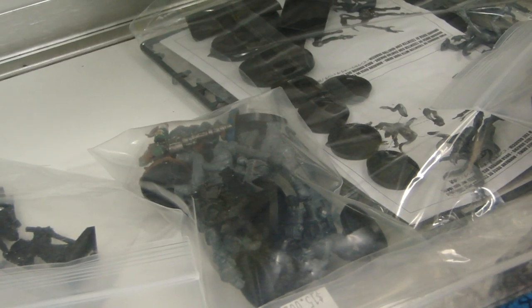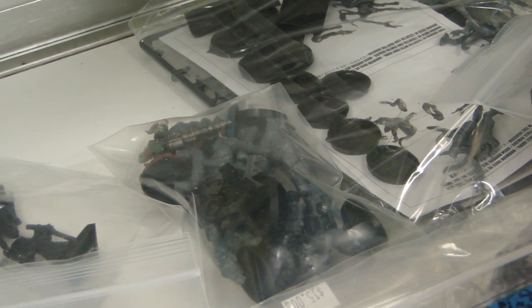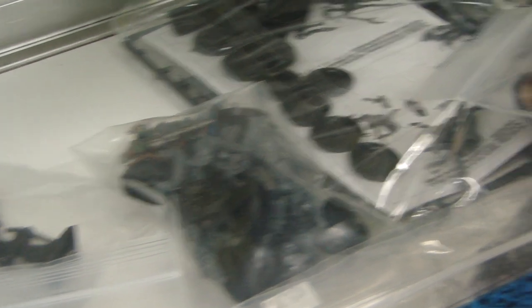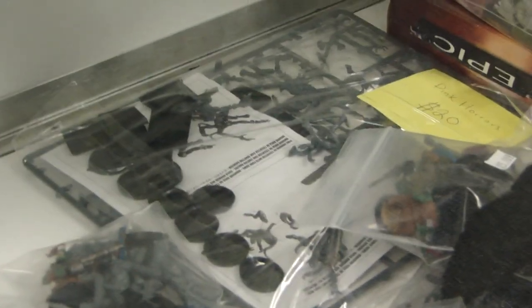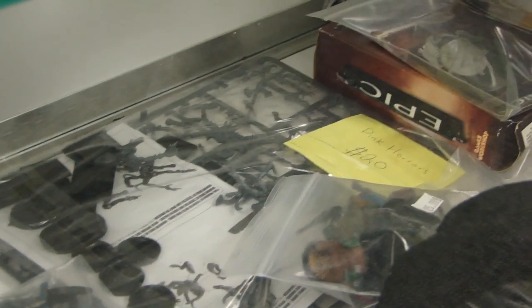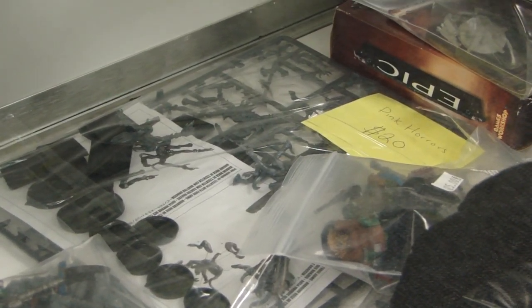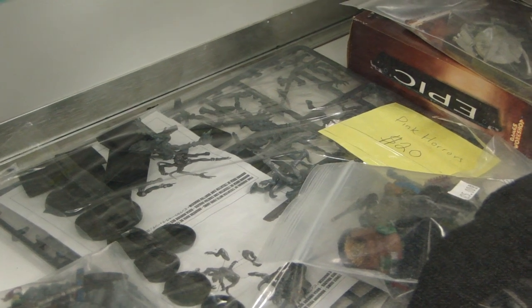There's a squad of boys in the back going for $15 — assembled, they look like the Assault on Black Reach ones. There's also a bag of on-sprue Pink Horrors — looks like some assembled, some not, some still on-sprue — a full box of Pink Horrors for $20.